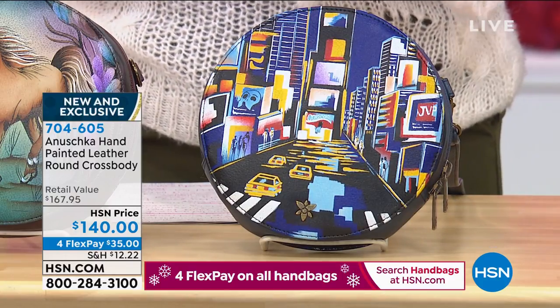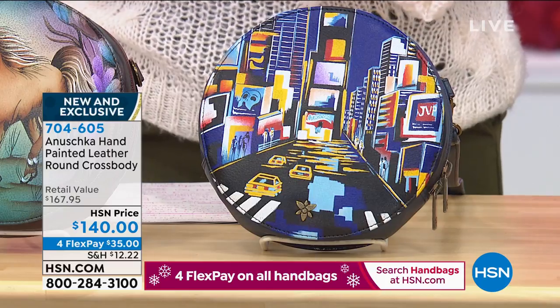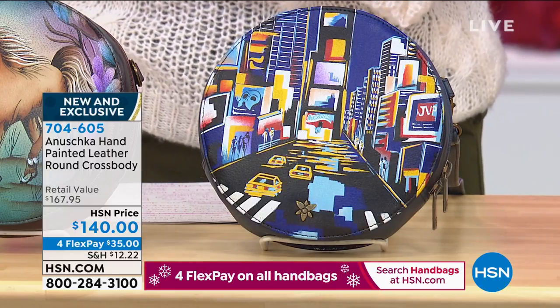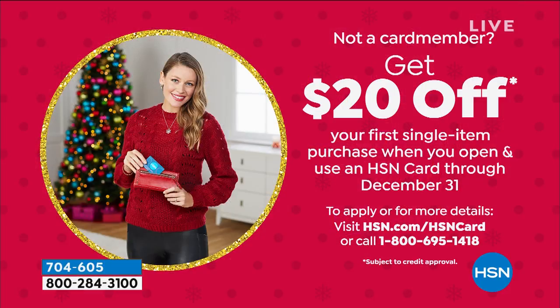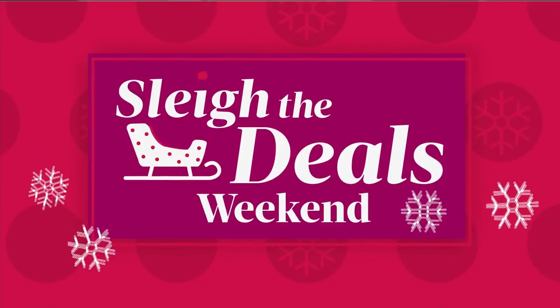Four flex is $35. If you have an HSN credit card, you can extend this to a fifth flex and get those monthly payments down a little lower. If you don't have an HSN credit card yet and you get one now, you can get a free $20 to spend on your first item. Call a representative and you can start spending that $20. And really quick — I love to make anything a suite and everything to match.